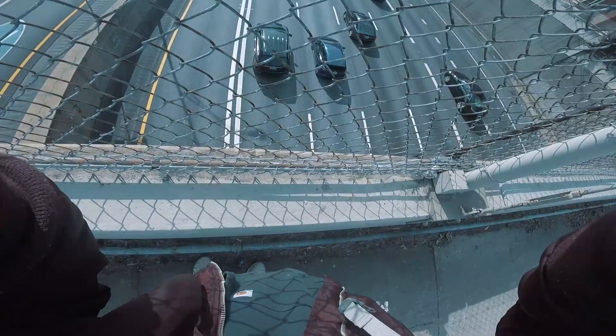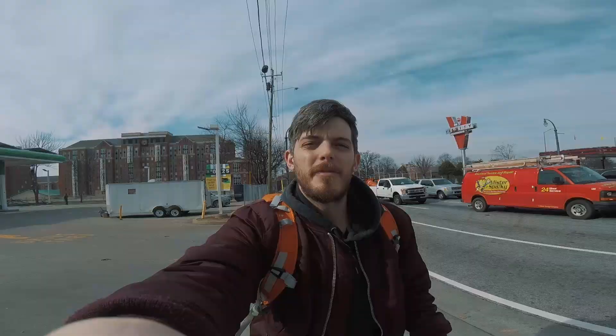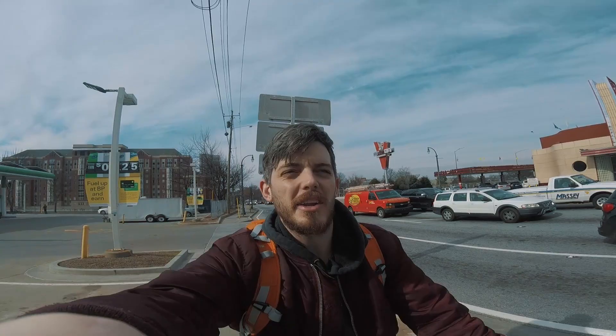That ended up kind of being a fail. The ND filter on this camera is cool, but it wasn't strong enough to get the effect I was going for — the exposure so long that you can't see the cars anymore. I'll have to go back and try that shot another day with a stronger ND filter.